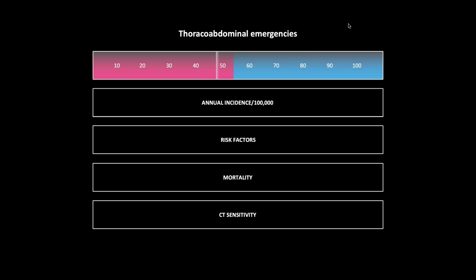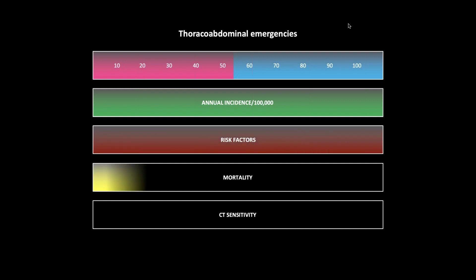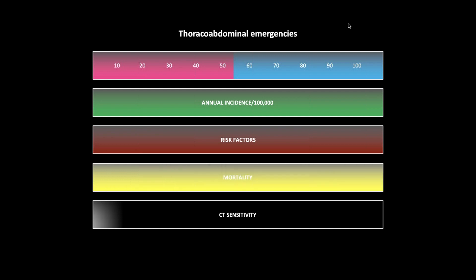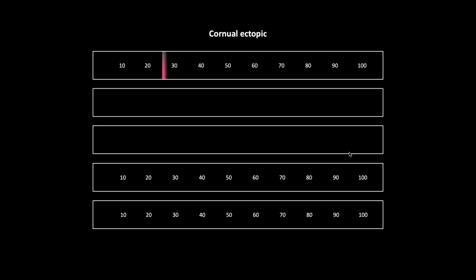Pink is for female, blue for male, white for equal in both genders. We will do the annual incidence of each pathology per hundred thousand in green on the second line. I'll present icons representing the risk factors in red, the percentage mortality for that entity, and then the CT sensitivity. All of these stats were taken from the NCBI, the National Center for Biometric Information.